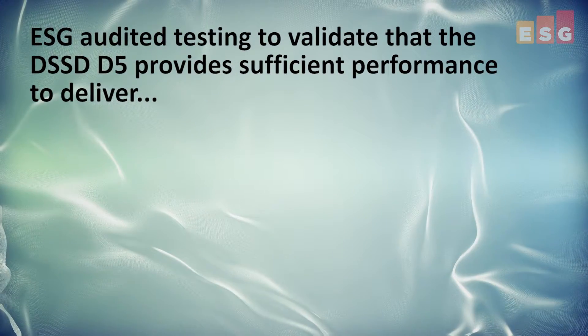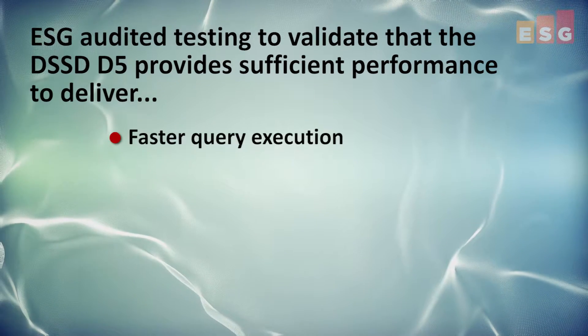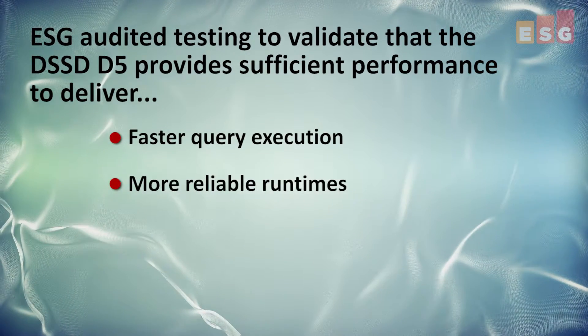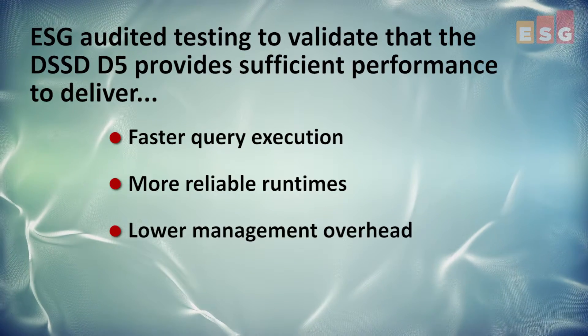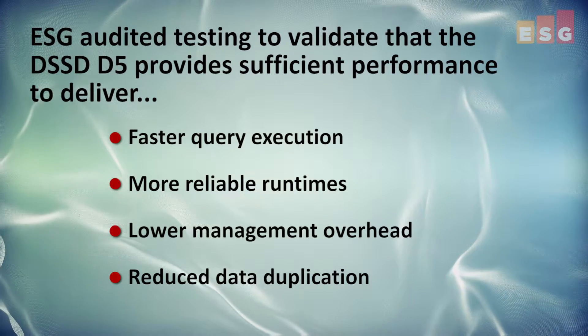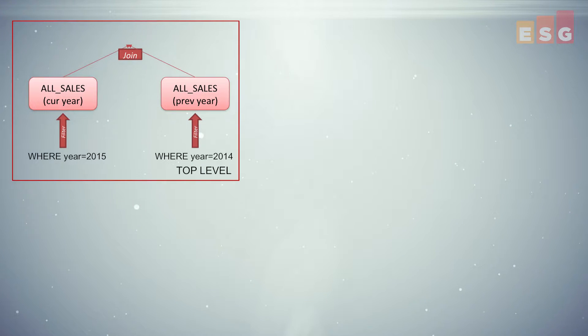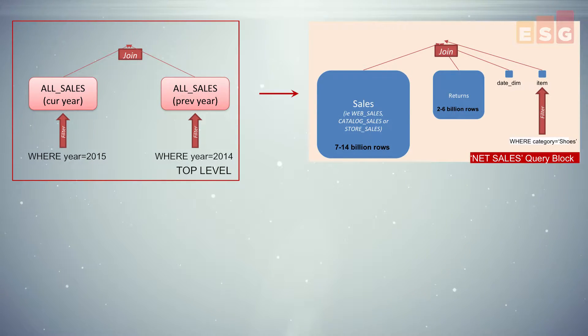We audited testing of the D5 with EMC to validate that the D5 provides sufficient performance to deliver faster query execution, more reliable runtimes, lower management overhead and reduced data duplication as compared to traditional SAN-attached all-flash implementations. We tested using a 5 terabyte data set and a schema designed to emulate a decision support system for a modern retail organization.